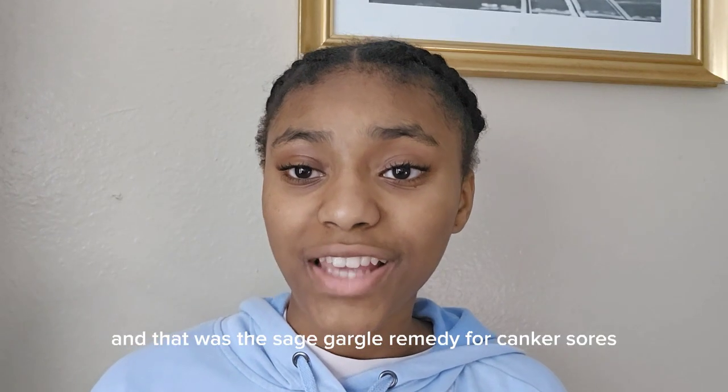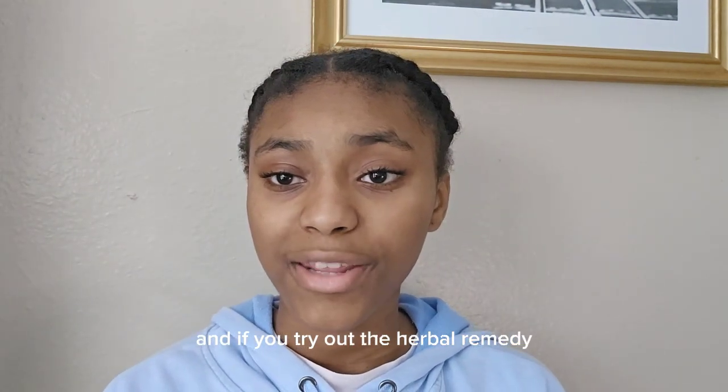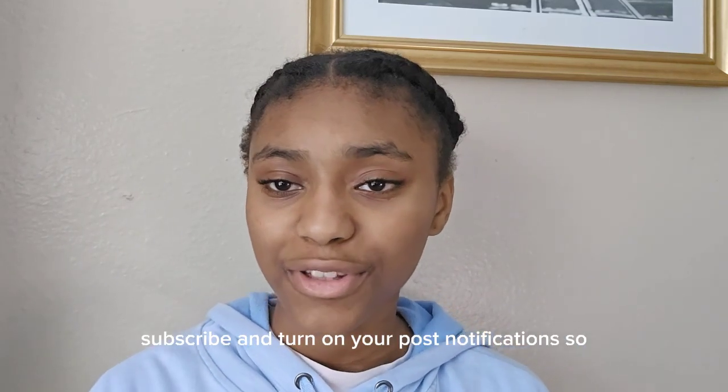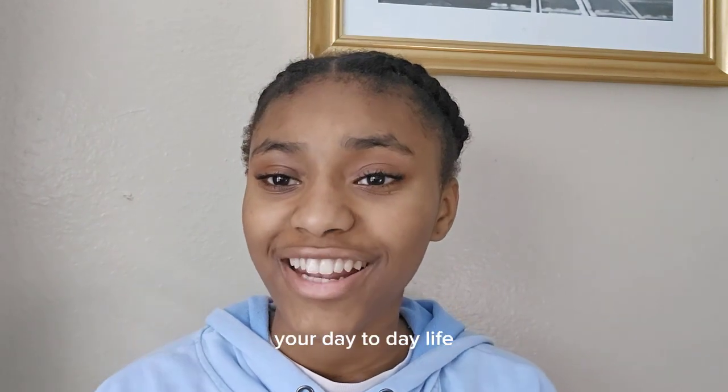And that was the sage gargle remedy for canker sores. I hope you guys enjoyed this video, and if you try out this herbal remedy, make sure to comment your results down below. Don't forget to like this video, subscribe, and turn on your post notifications so you don't miss the next episode of the Key Remedies Series, where Aisha helps remedy your day-to-day life.